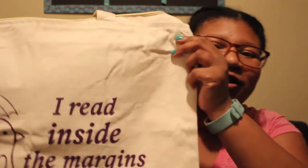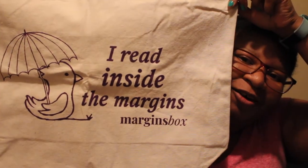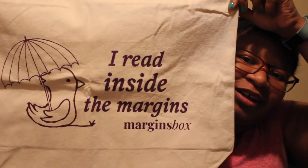Next in the box is this awesome tote. It has the little mascot of Margins Box on it and it says 'I read inside the margins.' Because Margins Box is all about promoting books by Black, Indigenous, and people of color authors — like we are often on the margins, we're marginalized. So they are talking about promoting books by people in the margins. You read in the margins. Get it?